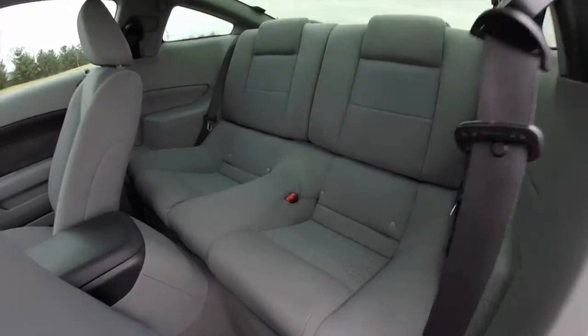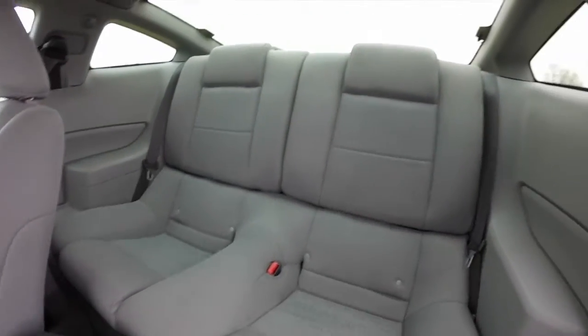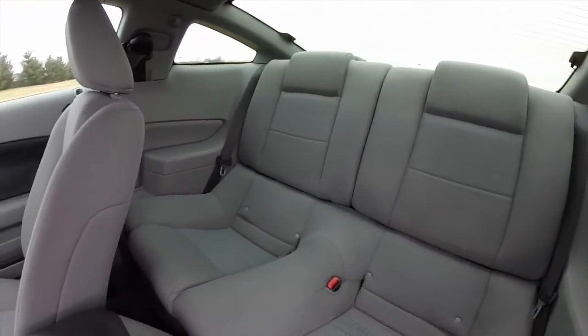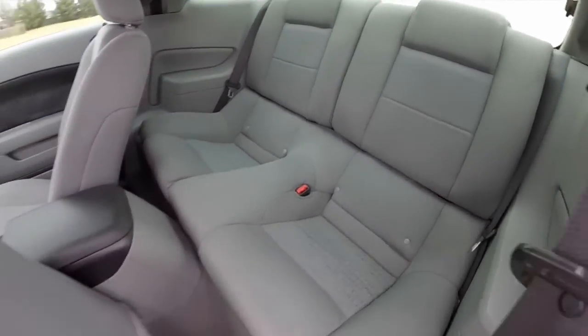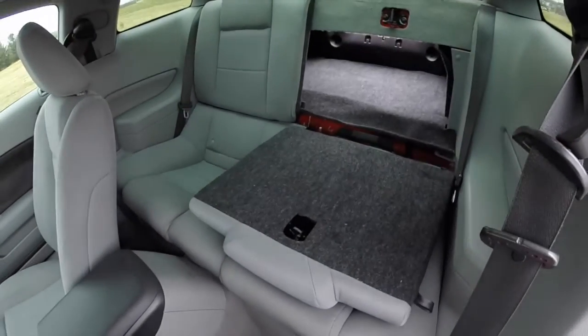Here's a look at the rear seat — it seats two people and does have a 50/50 split folding rear seat. Here's one of the seat backs folded just to give you an idea.